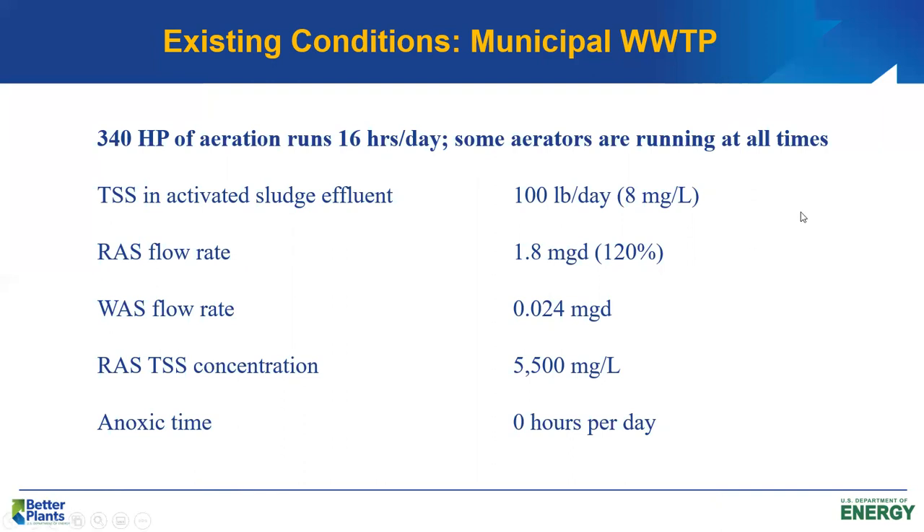Some of the aerators are running at all times, so there is no anoxic zone. As in case study number one, we want to try to create an anoxic zone by turning off the aerators a few hours each day to take advantage of the nitrates going out in the effluent and save some energy.